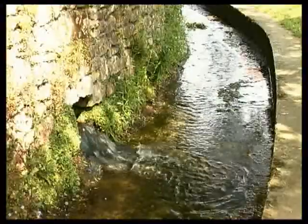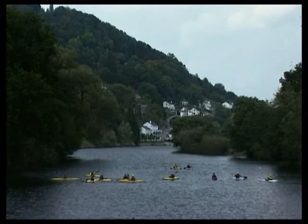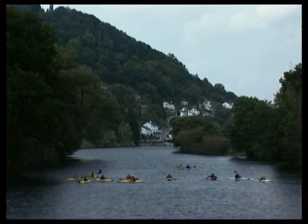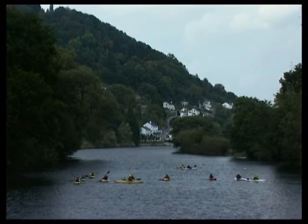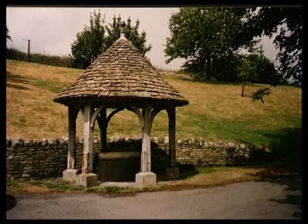Nowadays, most of us take a relatively pure cold water supply for granted. 150 years ago, things were very different. Water was obtained directly from rivers, streams, springs and wells.